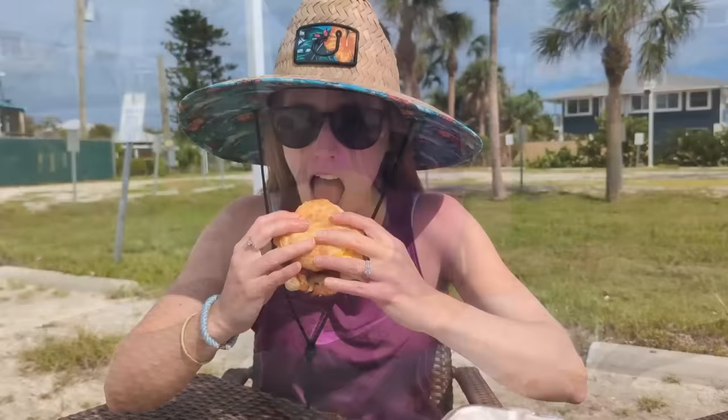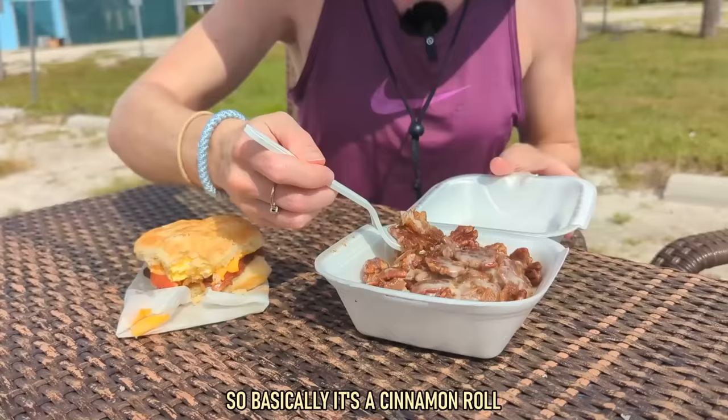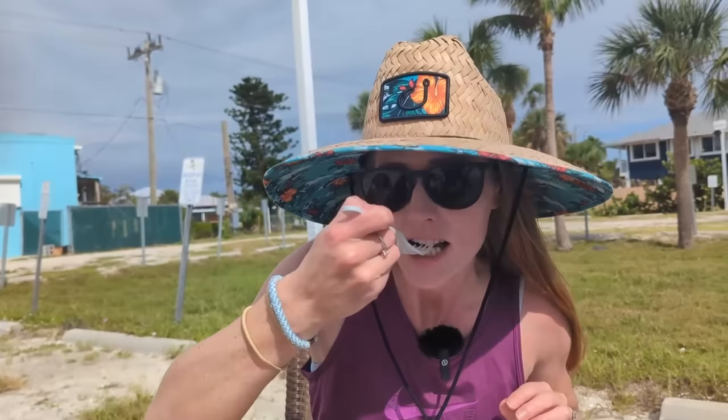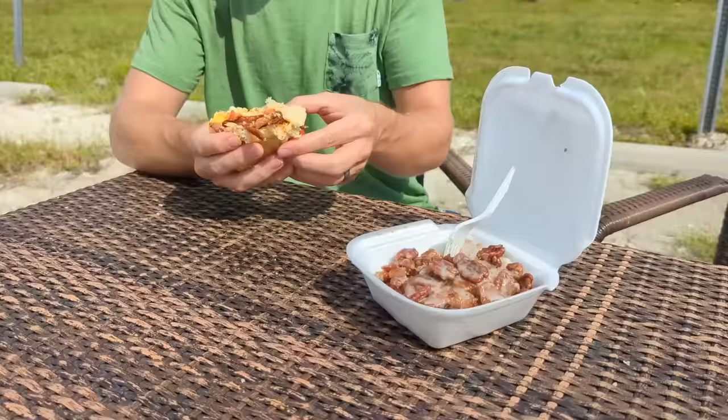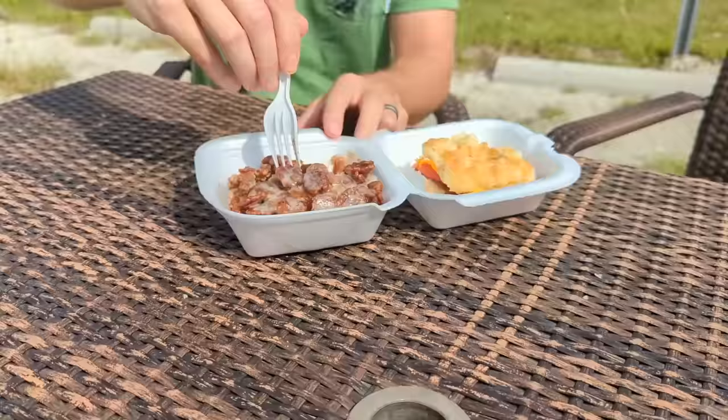The pecan roll is basically a cinnamon roll loaded with pecans and frosting. There was only one left and we got the last one — we figured they must be really good since they were almost sold out. I also read online that sometimes they only have them on the weekend, so it's lucky we got one today. It is very sweet as you'd expect, but ridiculously good.